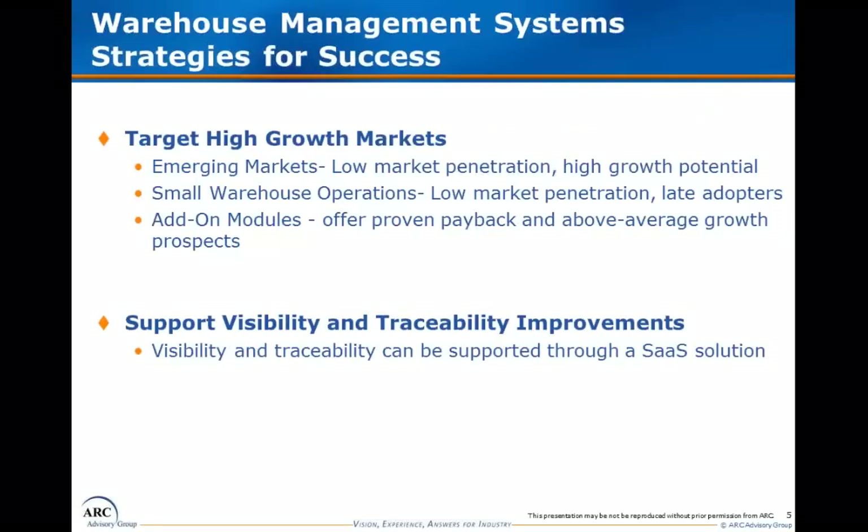Finally, the study includes strategies for success within the market. These strategies build on the current market dynamics and outline opportunity for growth in the future, discussing the areas that offer the greatest opportunity to maintain and accelerate growth within the market.